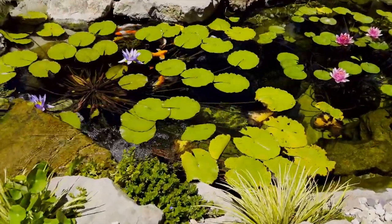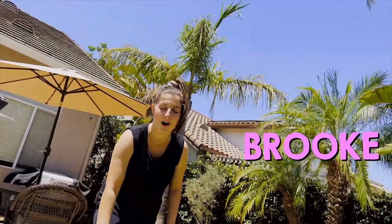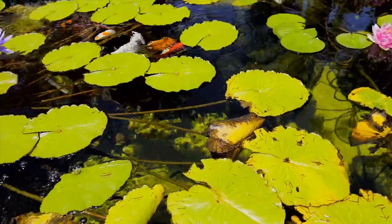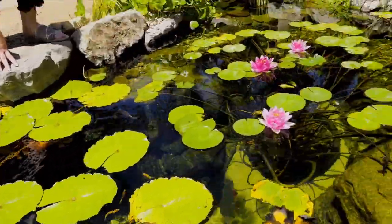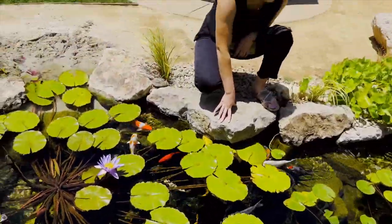Hey, what's going on over here Brooke? We are looking at all the amazing koi fish in our pond. They're super friendly, they love to be fed. They all have different names, different patterns, colors. We also have some lily pads here. Stunning, right? Yeah, it's amazing.